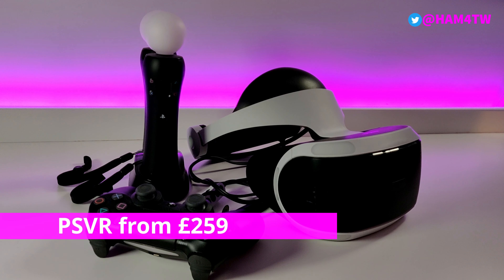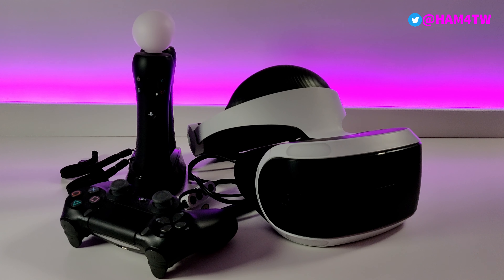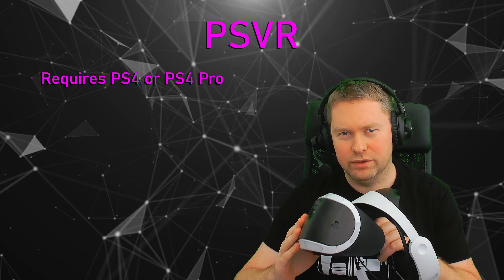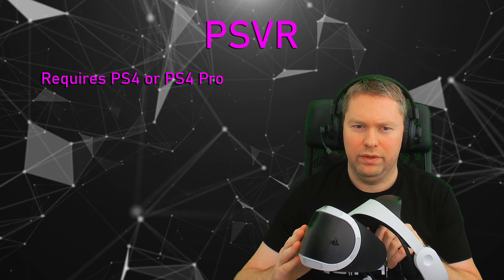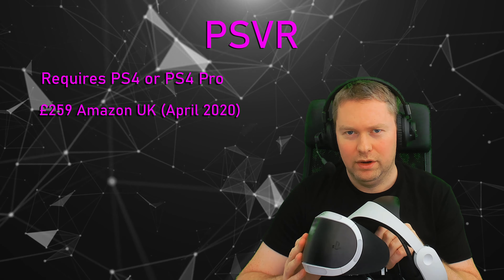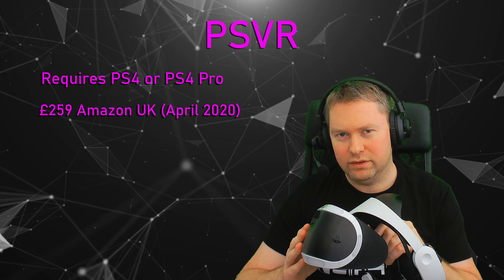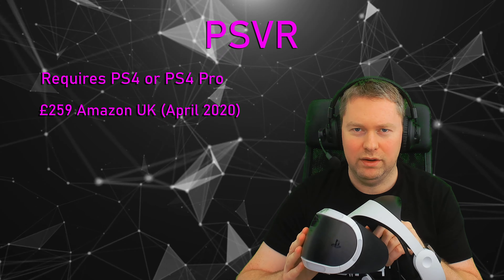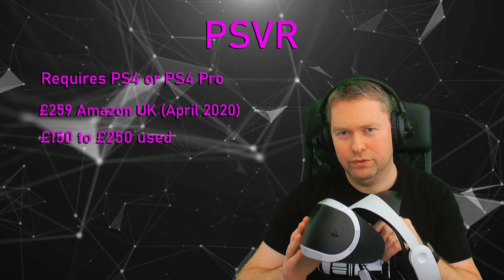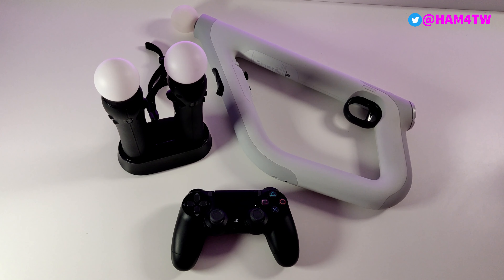First up is the PlayStation VR headset. This launched back in 2016, and the only requirement for using this is that you have a PlayStation 4 console or a PlayStation 4 Pro. This is still available on Amazon UK for £259, but given that it's been out since 2016, there are a number of these available on eBay used, ranging from £150 to £250 to include the full kit, which includes the AIM controller, the motion controller, and a selection of games.